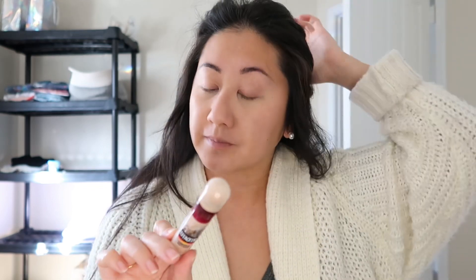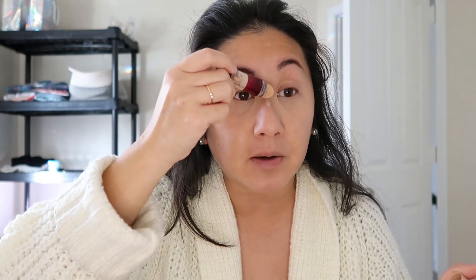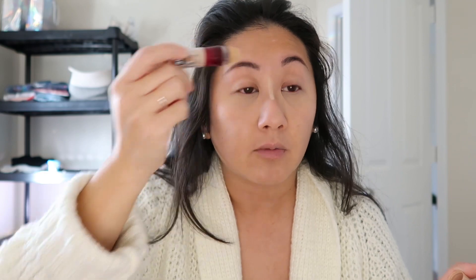Just blend the sides and then whatever's left I clean off with a brush. Going in with the Maybelline Instant Age Rewind — this is an OG for me and will always be part of my routine. I use it as a highlighter on my nose. It used to be my go-to concealer, but now that I use my foundation as concealer, I just use it for highlighting.